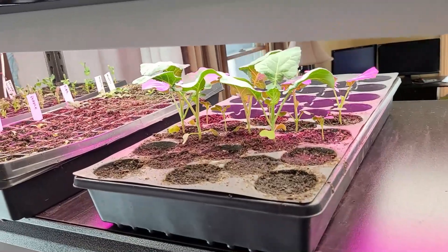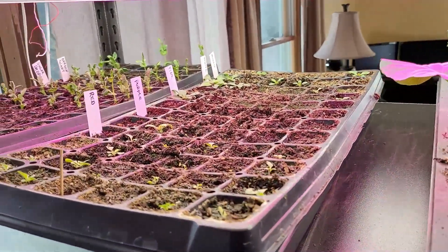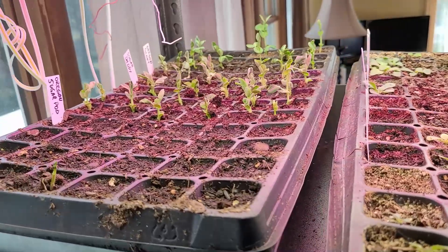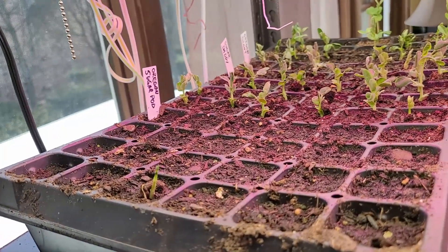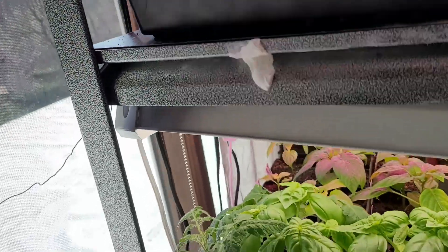On the germination station I've got broccoli going with different successions. We've got petunias — I got some spotty germination on that but there'll be enough plants. And then we've got the peas. Now the Oregon Sugar Pod doesn't germinate well at all, but there's enough out there, and when I plant them in the ground I can always add more seeds.